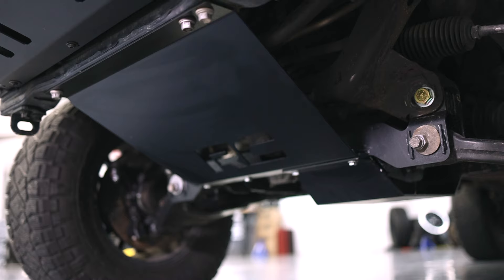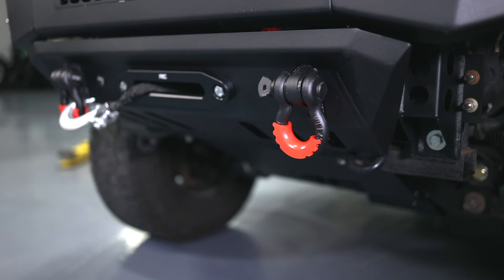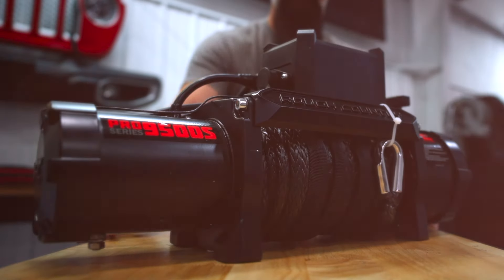The bumper also includes a skid plate as well as recovery points that are the perfect location to add optional D-rings. And behind the skid plate is our hidden winch mount, designed to accept any Rough Country synthetic rope winch.